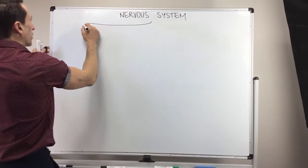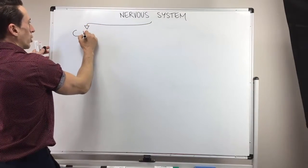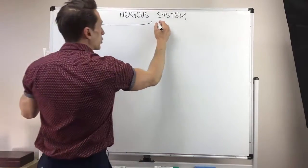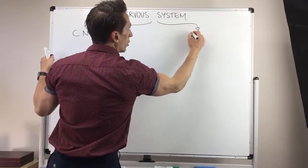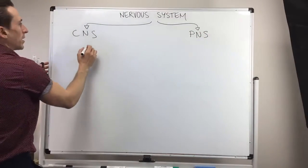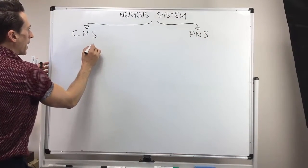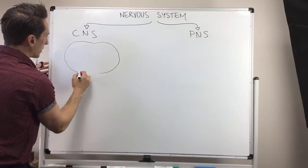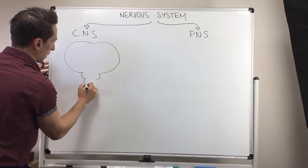The first division we can talk about is the central nervous system — I'm just going to write it up here as CNS. The second division we can call the peripheral nervous system, PNS, and we'll talk about that in a second. Now the central nervous system is made up of the brain, brainstem and spinal cord.